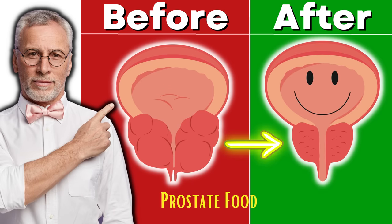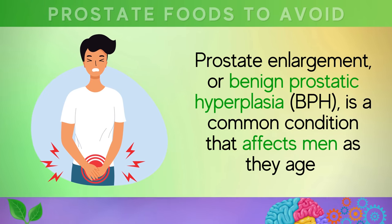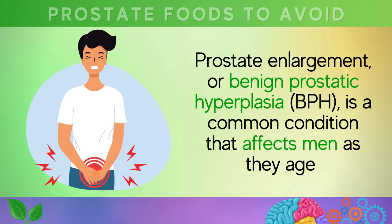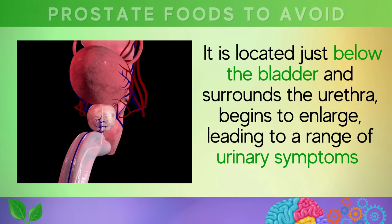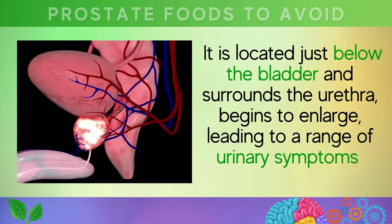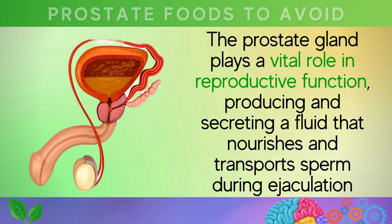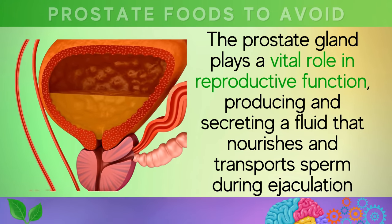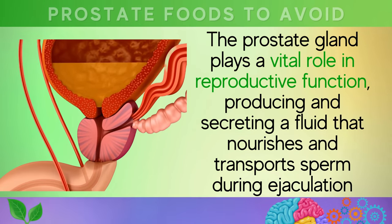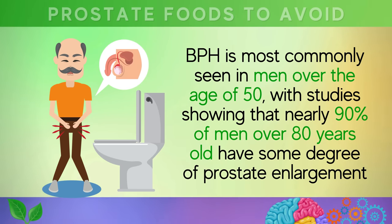Six foods to avoid if you have enlarged prostate. Prostate enlargement, or benign prostatic hyperplasia, is a common condition that affects men as they age. This condition occurs when the prostate gland, located just below the bladder and surrounding the urethra, begins to enlarge, leading to a range of urinary symptoms. The prostate gland plays a vital role in reproductive function, producing and secreting a fluid that nourishes and transports sperm during ejaculation.